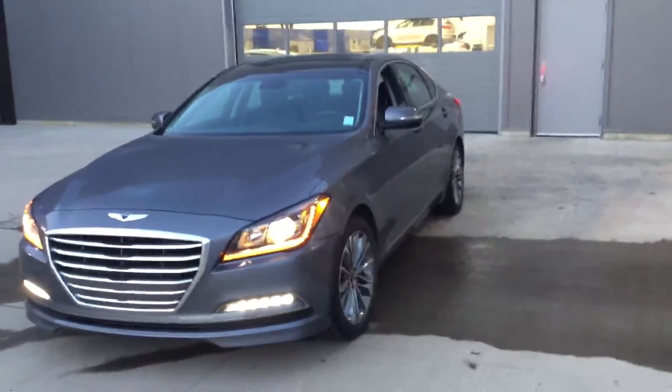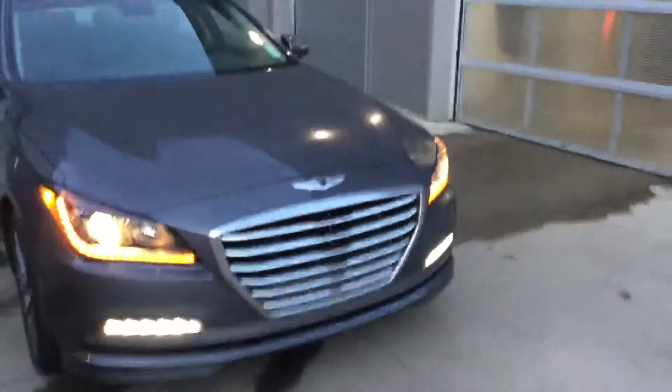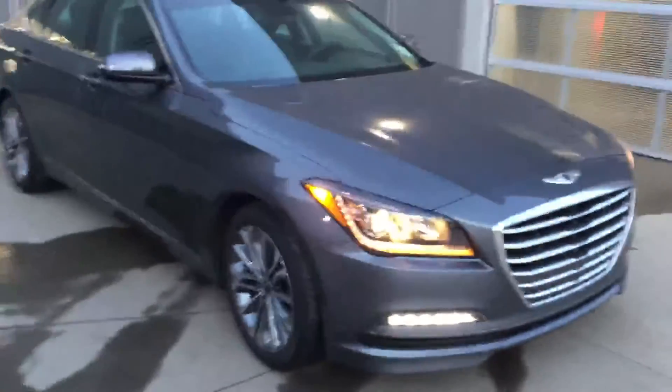I'm just going to do a quick little walk around here. Nice luxury look to it, nice rims, nice clean car.